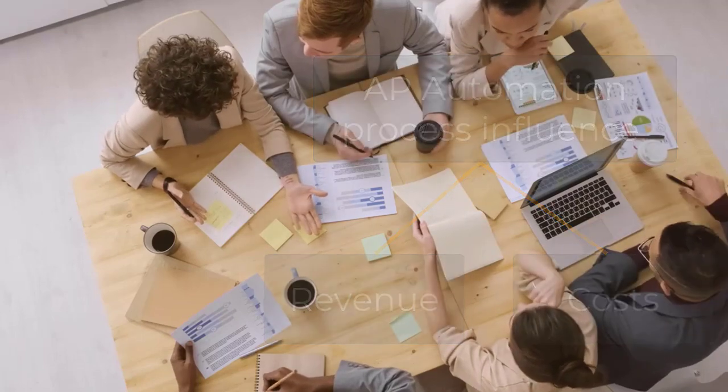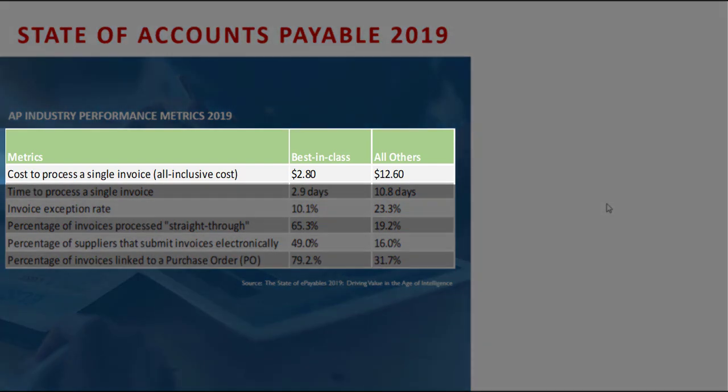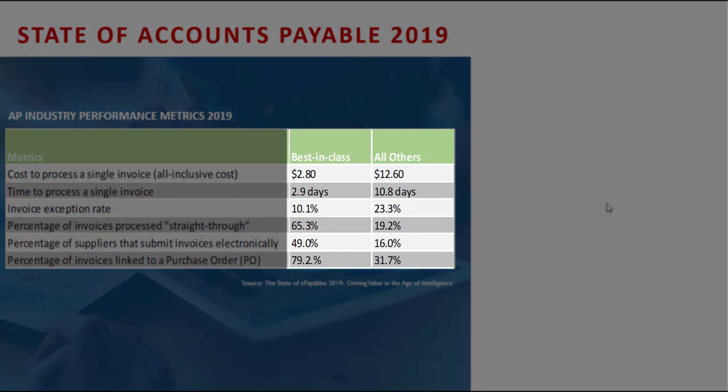Looking at AP industry performance metrics, organizations that have automated AP with best-in-class automation are getting around two dollars per invoice. But when we look at AP automation, there are different flavors — some just capture the invoice data, some go beyond with validation, verification, and coding. Organizations that haven't used best-of-breed solutions can have costs as high as twelve dollars sixty per invoice.